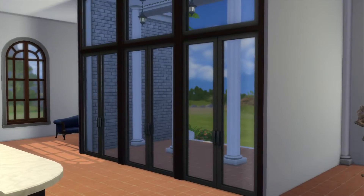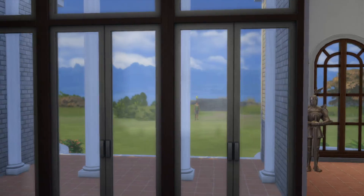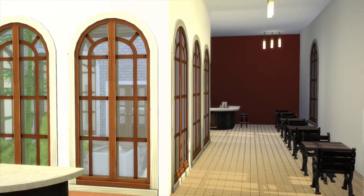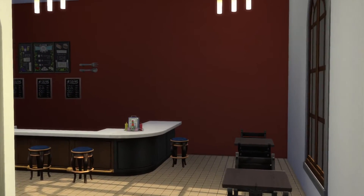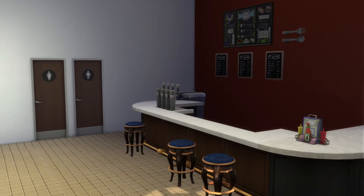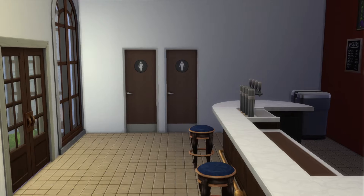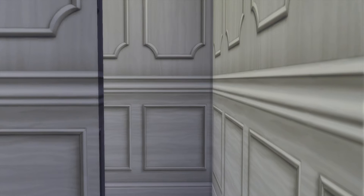Nice receptionist desk, but no chair, no computer — feels like it's kind of lacking. There's a coffee shop, but it's also missing a chair. That doesn't feel right. I definitely wonder why half the stuff is missing. Peculiar.